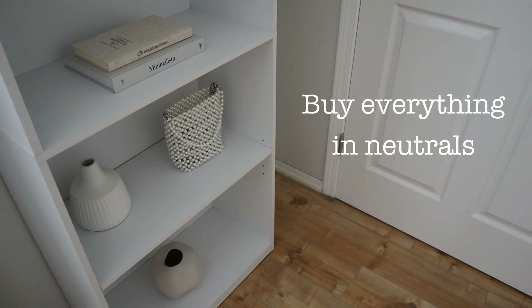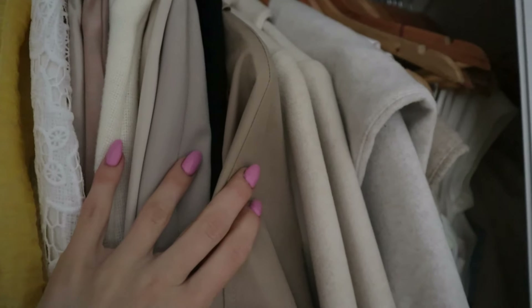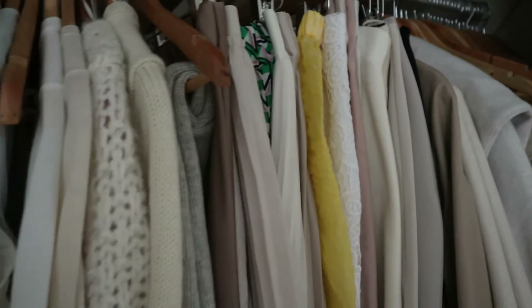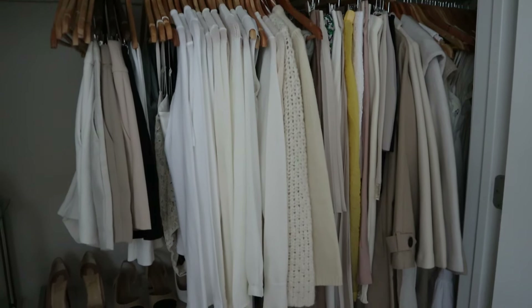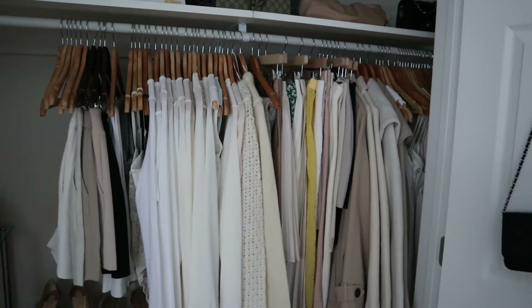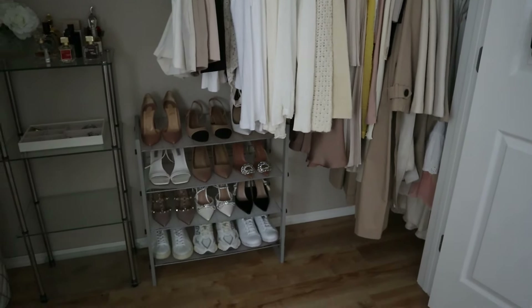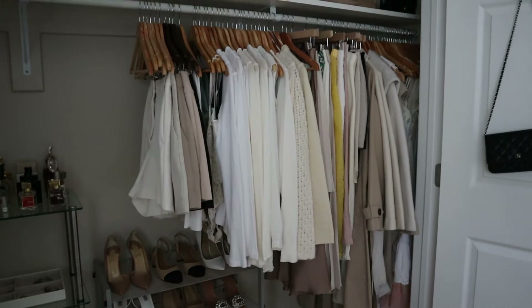My first tip is going to sound a little bit boring, but it's to buy all of your clothing for the most part in neutrals. A lot of people think this makes for a really boring wardrobe, but the reason I love purchasing everything in neutrals is because this way everything matches with everything else. I stick to beiges, ivories, creams, tan colors, and a lot of white, and I've just learned what works for me — I can literally grab pieces from any part of my wardrobe, whether bottoms or tops, and they all work together.